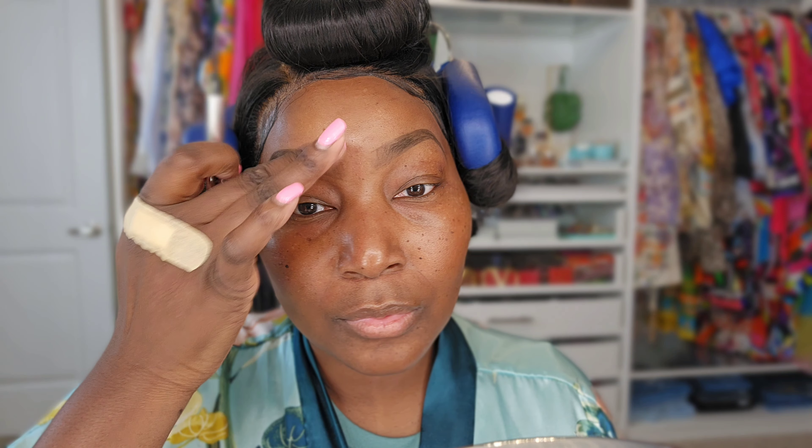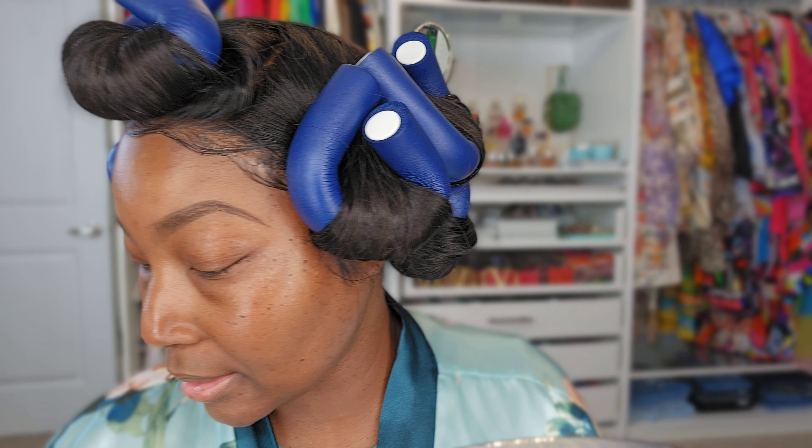So I just go back over it and comb it through with the spoolie. Now if I was doing a no-makeup makeup day I can pretty much go out like this, but I told you we're doing full-on glam today so the eyebrows are going to be beat.